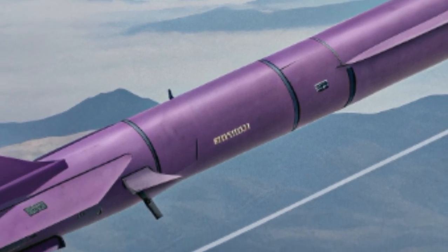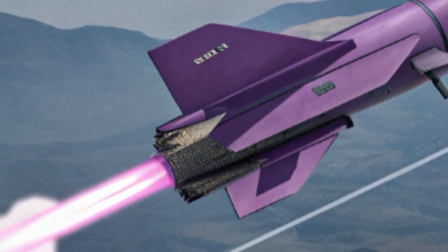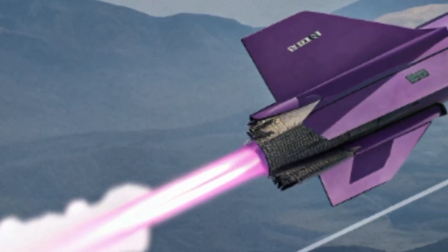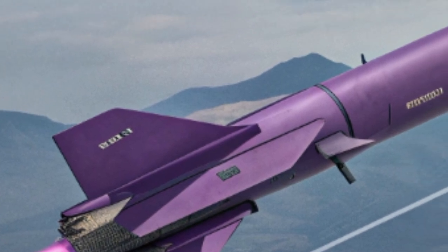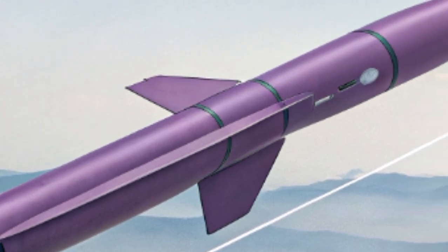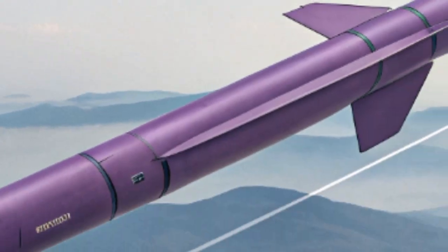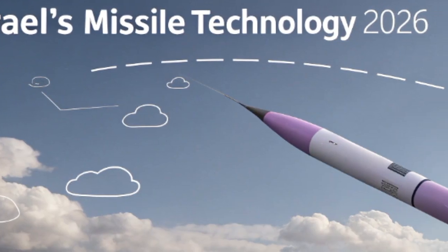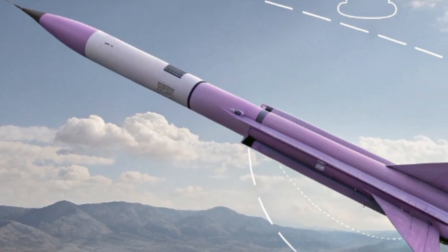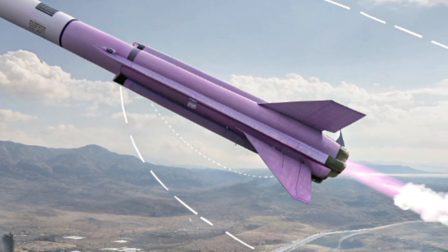The color choice of purple and violet also plays into psychological warfare. Purple is often associated with power, mystery, and dominance, while violet reflects innovation and rarity. Together, they give the missile a unique identity, separating it from traditional shades of gray, green, or black — making it a statement piece of technology that visually reinforces the idea of futuristic warfare.